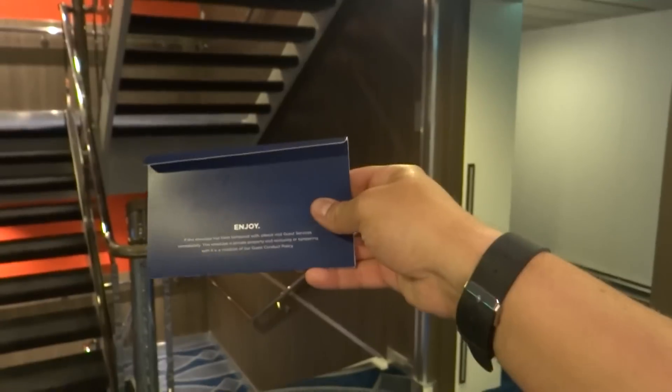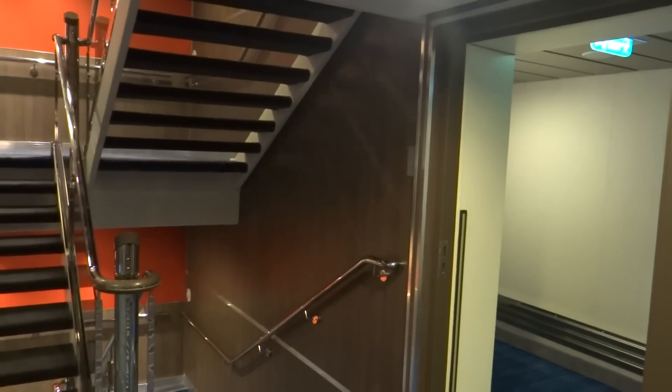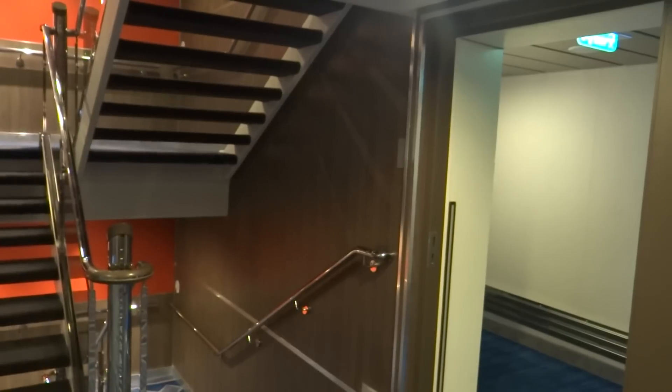It's in the envelope that looks like this. Inside you'll have one key, and the second key will be inside your cabin.